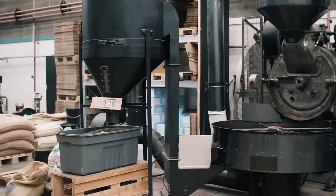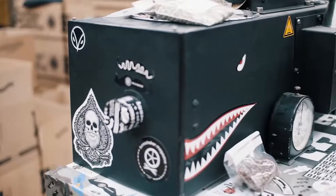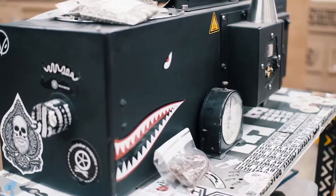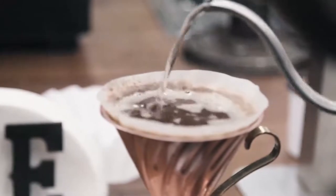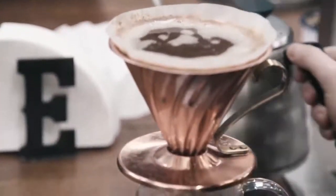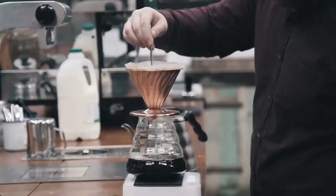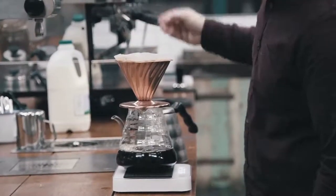All of our roasters are manually operated, so there's actually a person standing next to it each time we need to roast. The detail and the style of the roast is down to the person, not the machine. There is a set procedure to it, but it's a trained hand — somebody that really knows what they're doing and really cares about what they're doing.